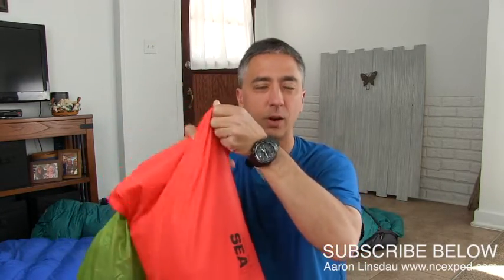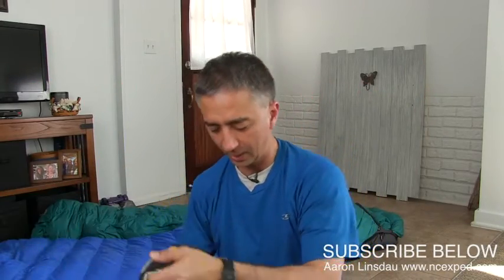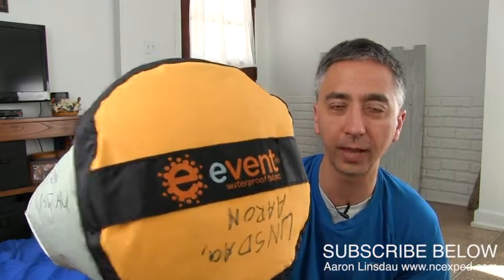Therein lies the dilemma: should I put this sleeping bag in a silicone nylon bag or maybe a waterproof bag? But it's really, really hard to squash those sleeping bags down because they expand. Well, I found the Sea to Summit. Here it is. The Sea to Summit eVent waterproof fabric bags are, at least in my experience, the best compression sacks for sleeping bags for expeditions on the market.